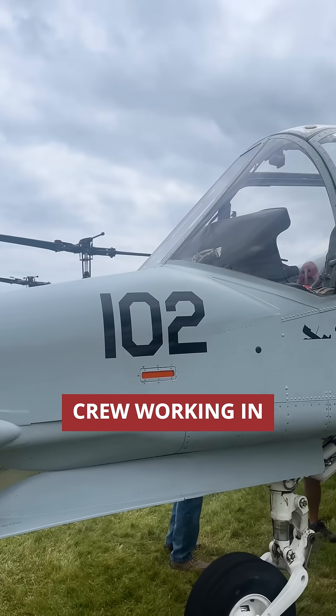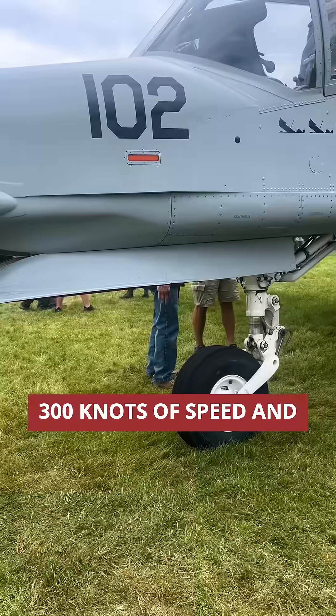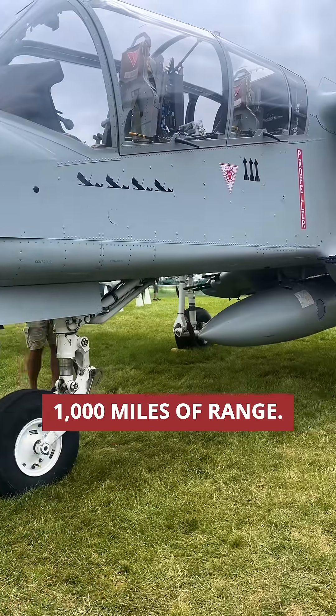With a two-person crew working in coordination, this light attack and reconnaissance aircraft could deliver 300 knots of speed and 1,000 miles of range.